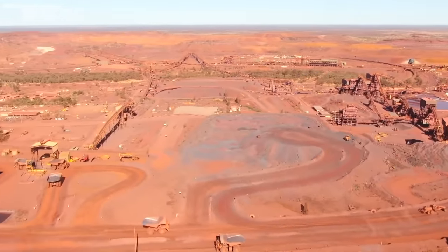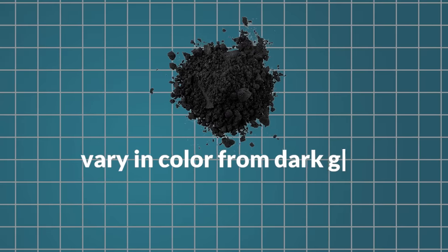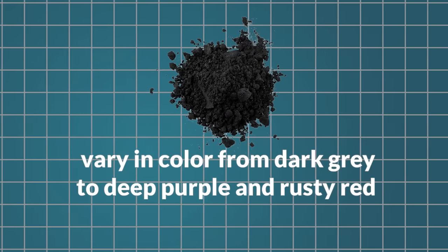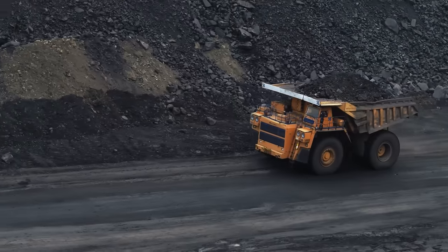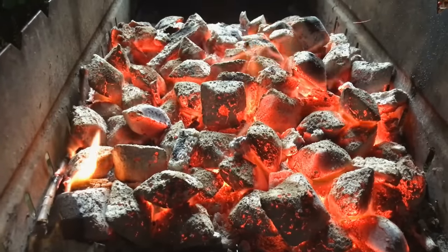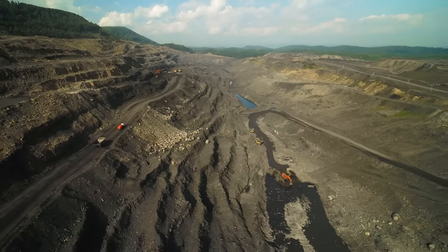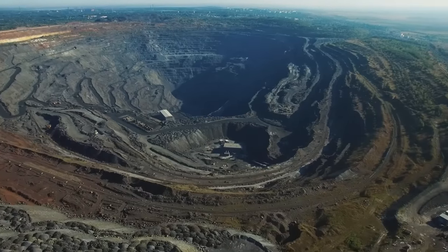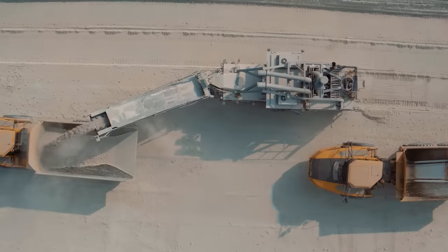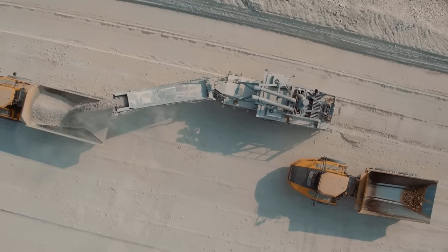These large, reddish-brown rocks are rich in iron oxides and vary in color from dark gray to deep purple and rusty red. Alongside iron ore, coking coal, a high-carbon fuel essential for steelmaking, is sourced primarily from regions like the Appalachian Mountains in the USA and parts of Australia. Limestone, another vital component, is widely available globally.